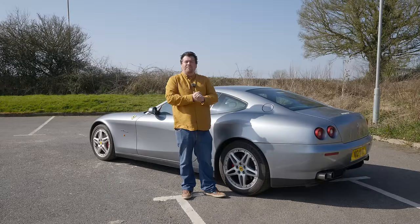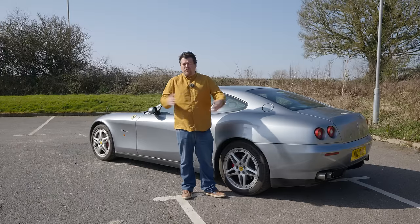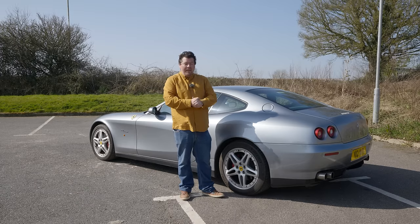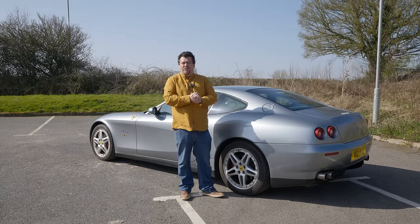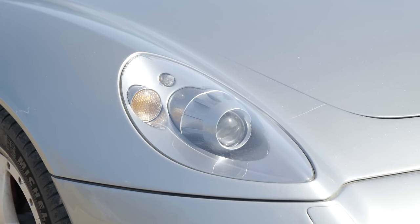However, by the time the car debuted in 2004, the company was already selling far more F1 paddle-shift cars over manuals across the line-up, and this was no different, with the vast majority being the F1 six-speed paddle-shift transmission. Today you can pick one up for between £70,000 and £90,000, and unsurprisingly it's the manuals which really command a premium — the only one currently for sale is up at £130,000.